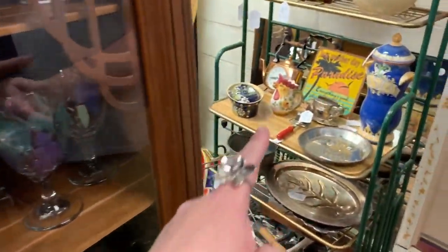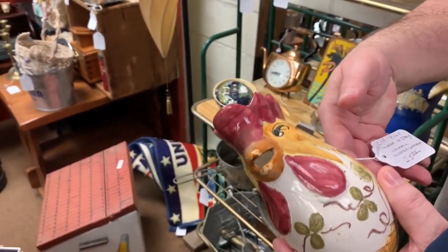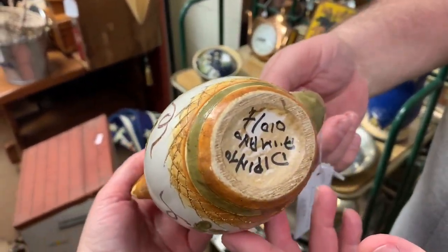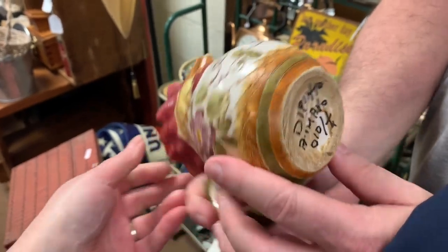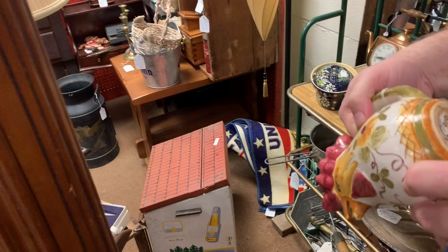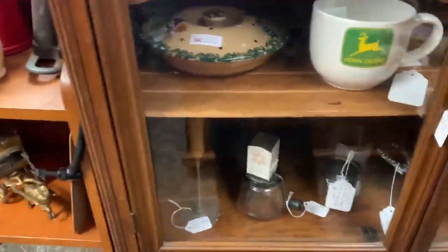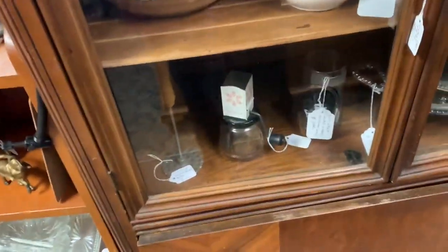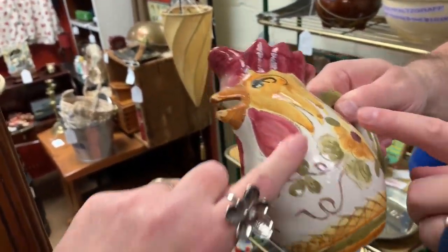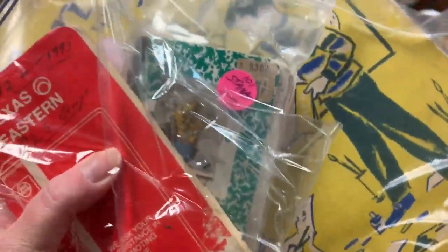How much is the little rooster cock-a-doodle-doo thing? $25. Made in Italy. Got a couple more things in my hand. Got some old stamps and ephemera.